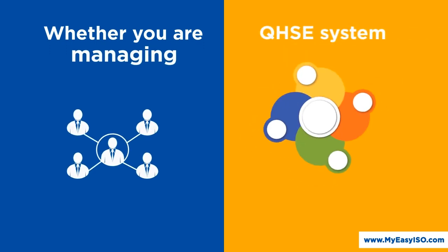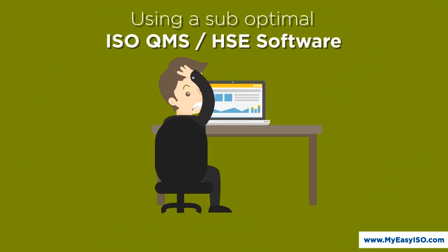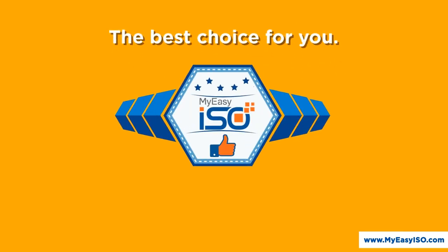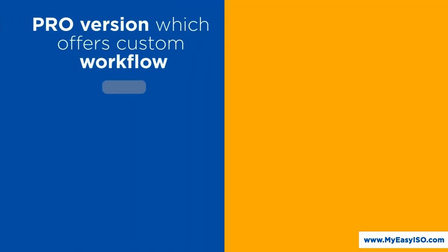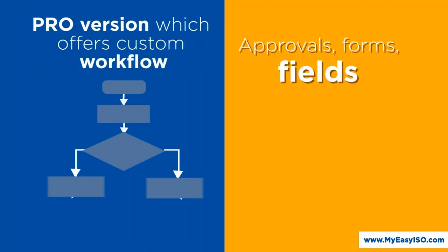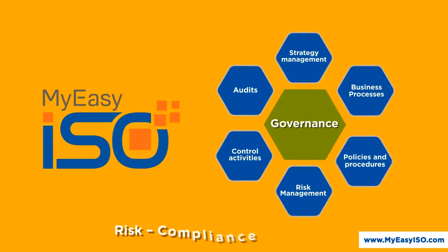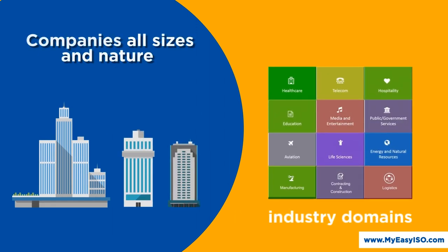Whether you are managing your QHSE system manually with tons of documents or using a suboptimal software to maintain your ISO compliance, MyEasyISO is the best choice for you. From the classic pre-configured off-the-shelf option to a pro version which offers custom workflow, approvals, forms, fields, and reports, MyEasyISO meets governance, risk, and compliance requirements of companies of all sizes and nature across industry domains.